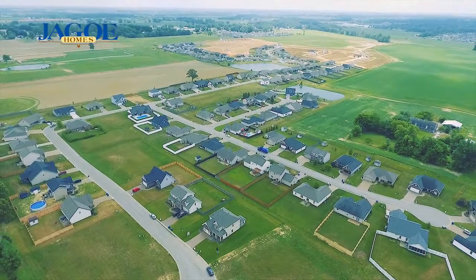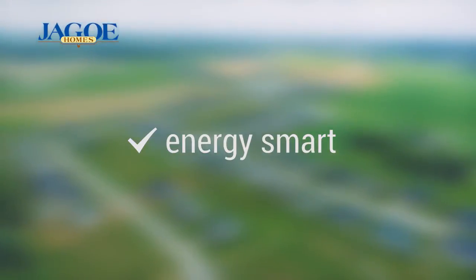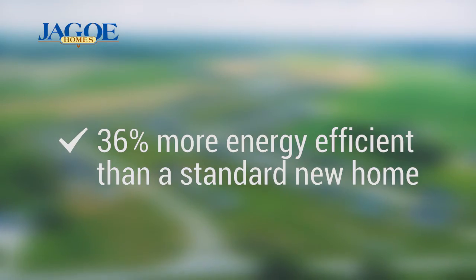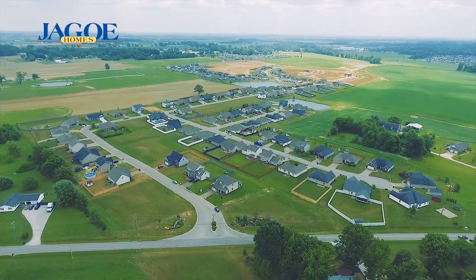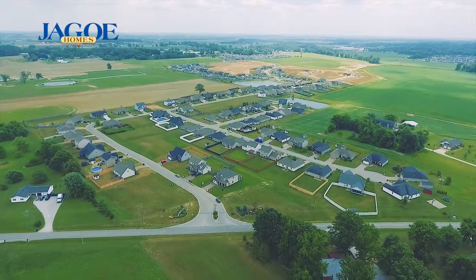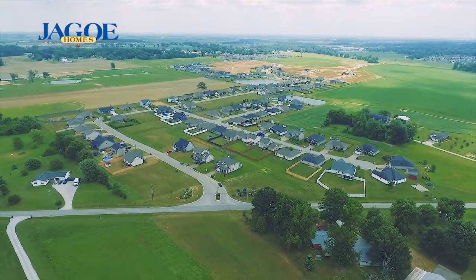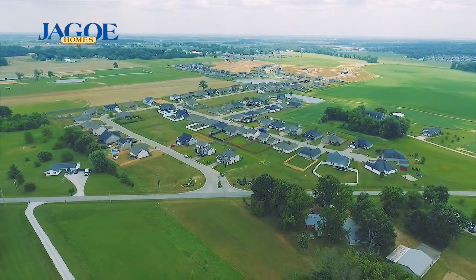This family-friendly model is energy smart, as all new Jago homes are at least 66% more energy efficient than a used home, and 36% more efficient than a standard new home. Building a brand new energy smart home can directly reduce the amount of greenhouse gases and carbon emissions that it generates. That's better for you and the environment.